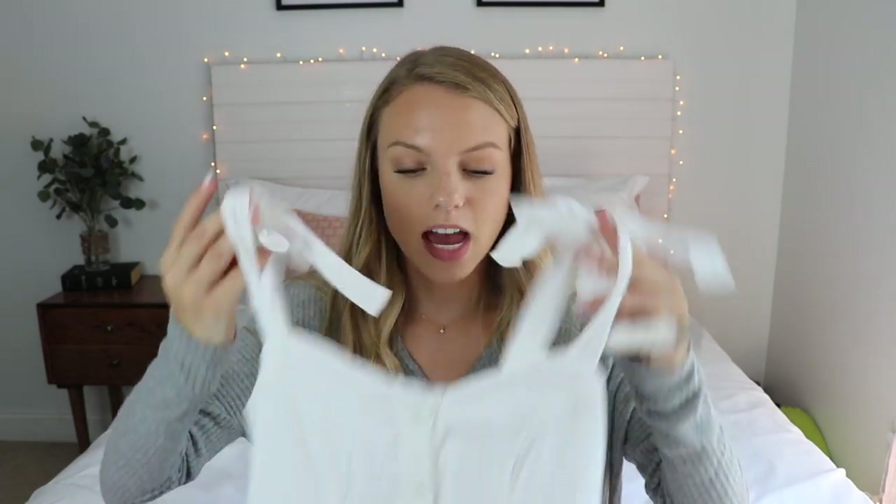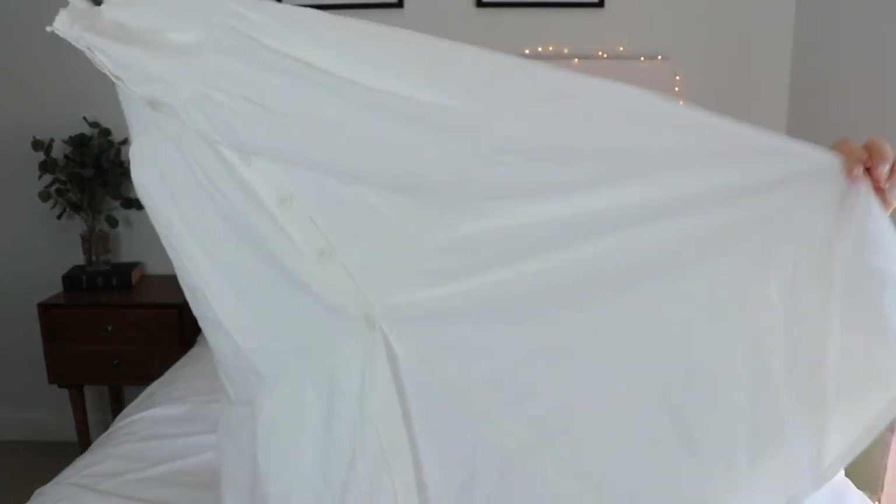This next one is so similar to the last one except the straps have little bows — so cute! It's white with buttons all the way down and it's just flowy. Again, not exactly a maxi dress — it's a midi dress and I love it. This dress makes me want to go frolic in a field for some reason. It's so cute.